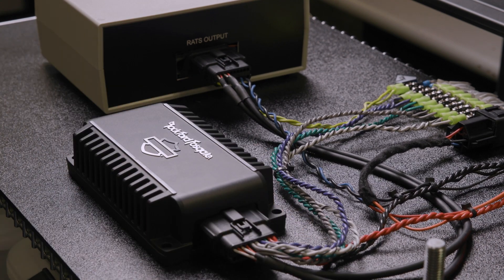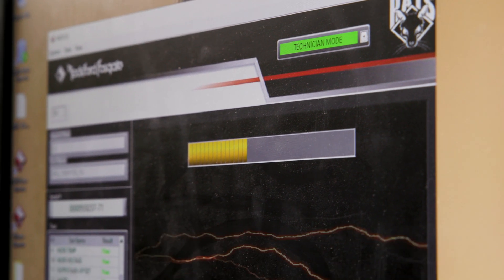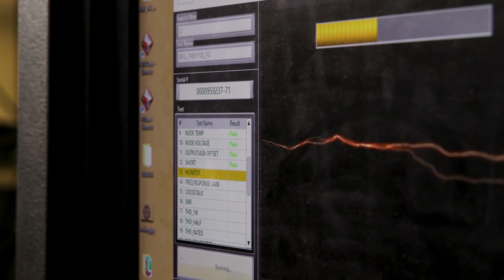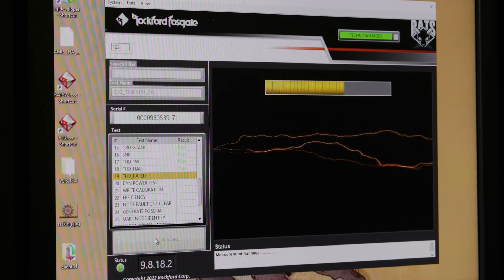This proprietary technology allows us to plug an amplifier in, put it through its paces, and confirm it performs exactly as we say it will. Every single Harley-Davidson audio powered by Rockford Fosgate amplifier must pass the 31-step RATS test before it can be assigned a serial number and leave the factory.